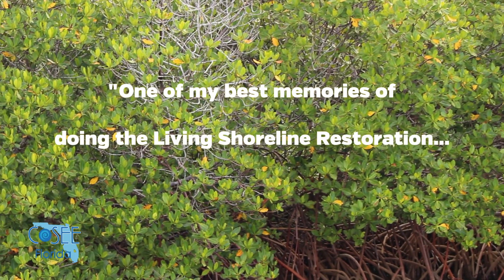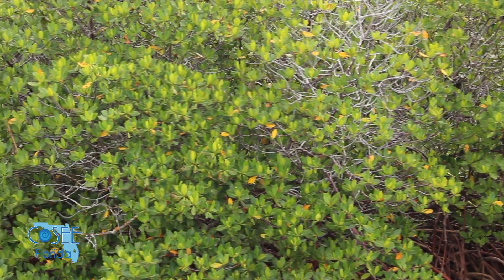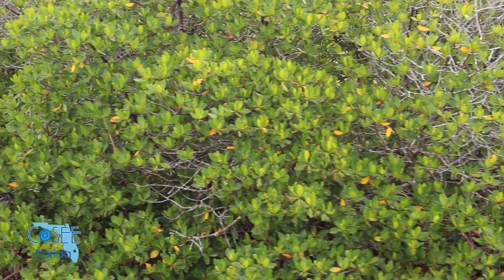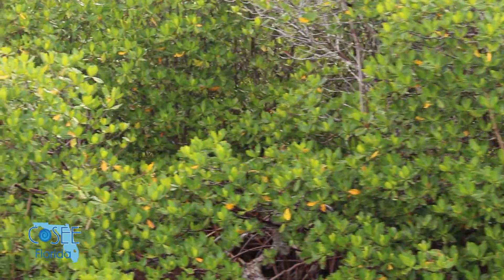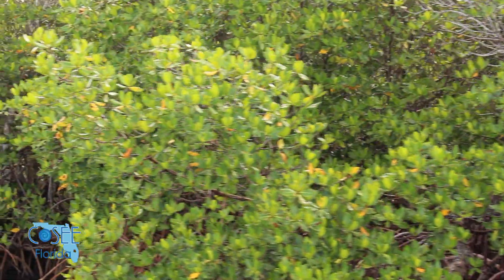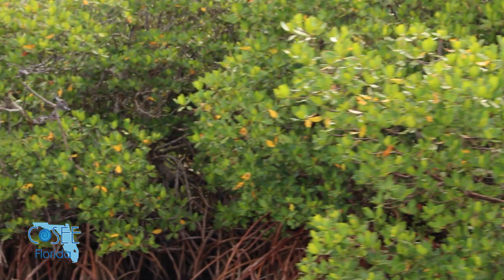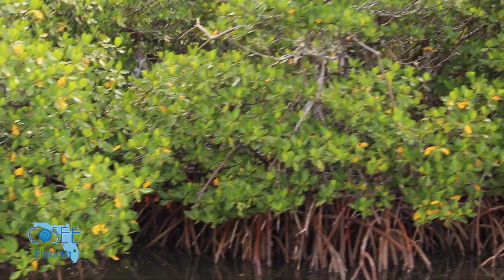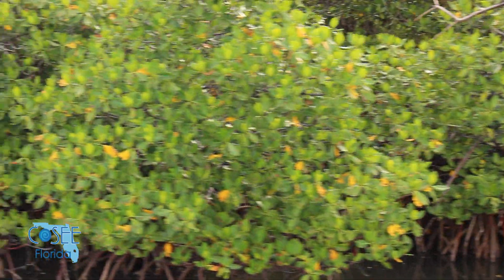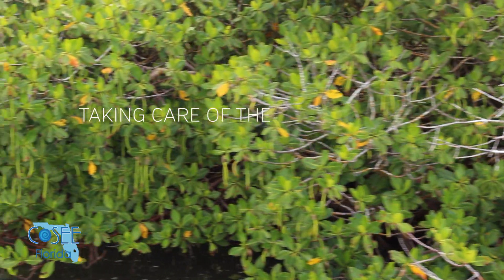One of my best memories of doing the living shoreline restoration was one of the first times we had taken young students out to the field to plant mangroves. We had this little girl — she was like three or four years old — she takes her parents down, shows them how to plant it, and she says, 'I just saved the planet.' She was so proud of herself for planting this mangrove, understanding the importance of it and what it was going to provide. I think that in itself makes it all worth it, and hopefully influences the way she thinks about oceans as well as just taking care of the environment.